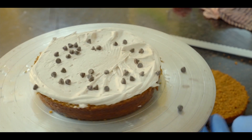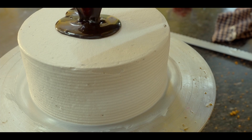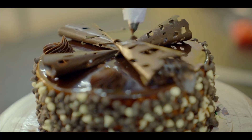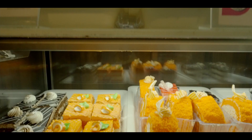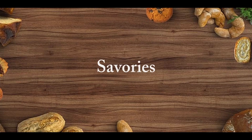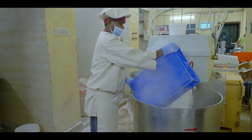For cakes and pastries, initially a sponge is being prepared, and through it a baker creates a splendid delicacy. Varied designs of cakes and pastries are prepared in this way. After the dough is prepared, it is finely layered with the help of machinery.